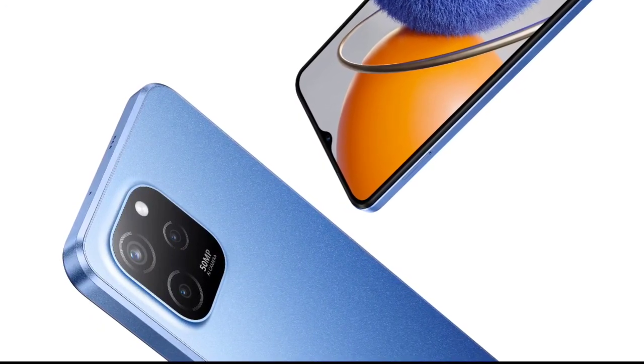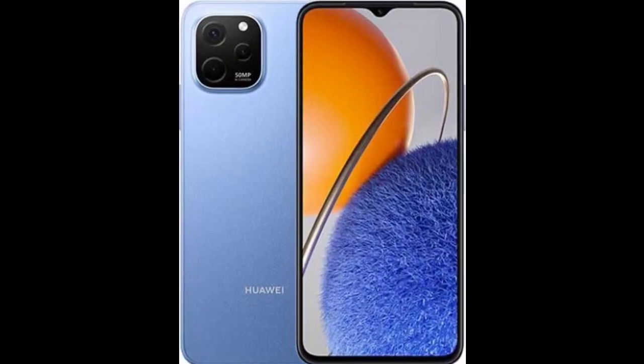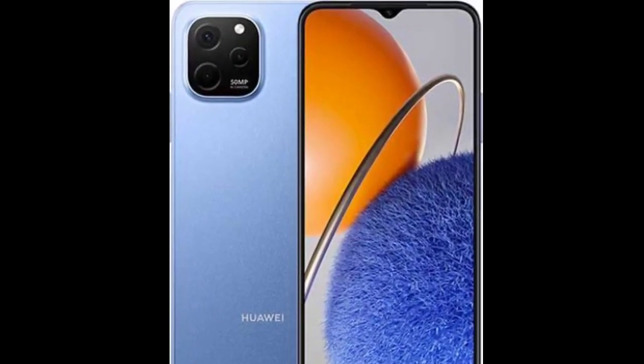It houses a 5,000 mAh battery that supports 22.5W fast charging. On the front, the Nova Y62 and Y62 Plus feature a 5-megapixel camera.